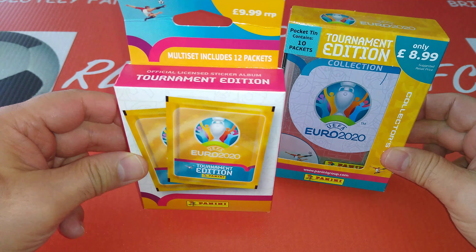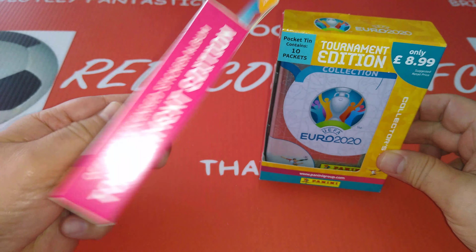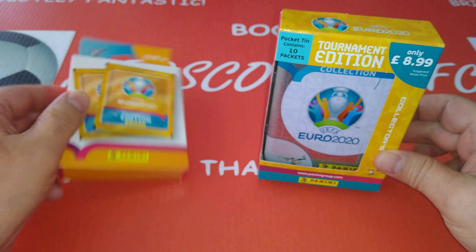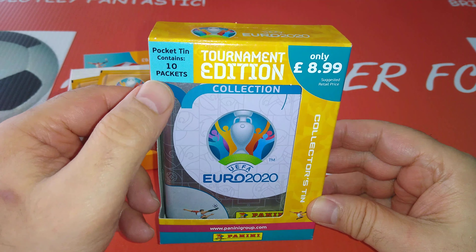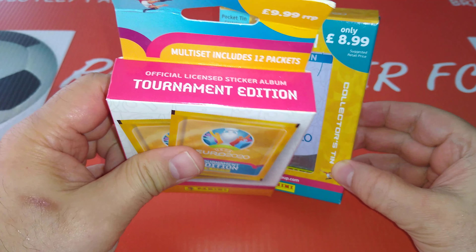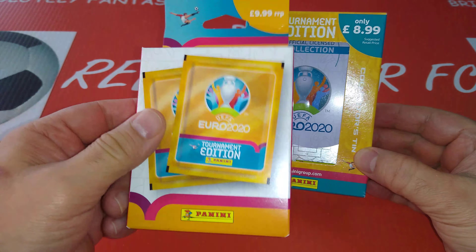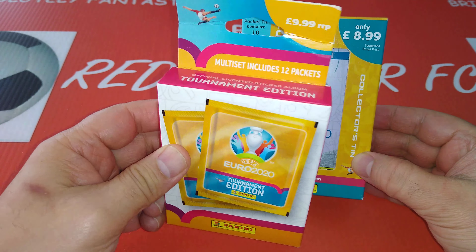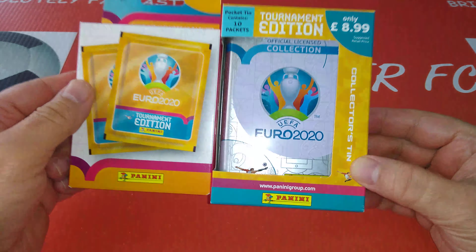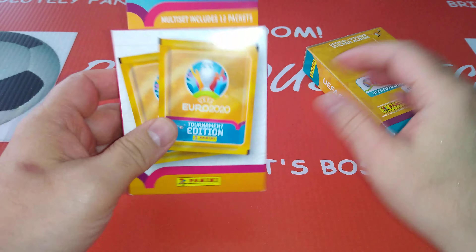We've got one multi set at £9.99 and you get 12 packets inside. And we've got the mini tin that contains 10 packets at £8.99. So for one more pound you're getting two extra packets and they're 90 pence each. So is the multi set worth spending an extra quid to get those two extra packets, or is the tin sufficient enough to get you the stickers you need?